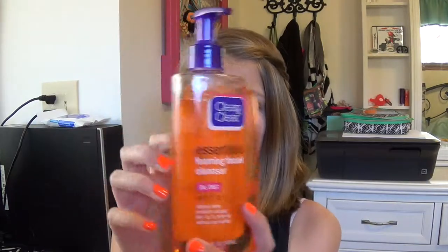This is my Clean & Clear foaming facial cleanser. As you can see I haven't used that much of it — this is how much I love it — because I got this maybe three days ago and I already love it. It's easy to put on, it's easy to take off, and it leaves your face really smooth. I've already seen some of my breakouts go away.